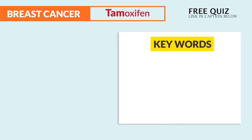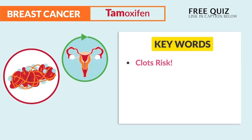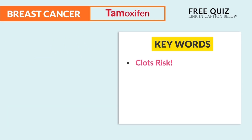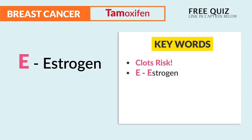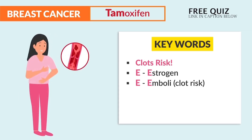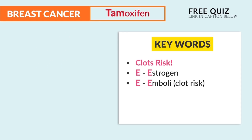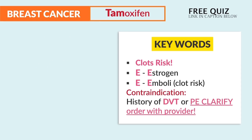The key point here is the big clot risk. Any drug that modifies estrogen typically ends up with an emboli — like with birth control too. Just think of the double E's: E for estrogen, E for emboli, which is a big clot risk. So naturally, we avoid anyone with clot history. The key term is contraindication for a history of a DVT or PE. DVT is typically a clot in the leg and PE is a clot in the lung.